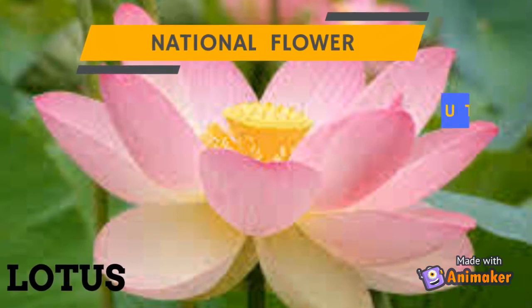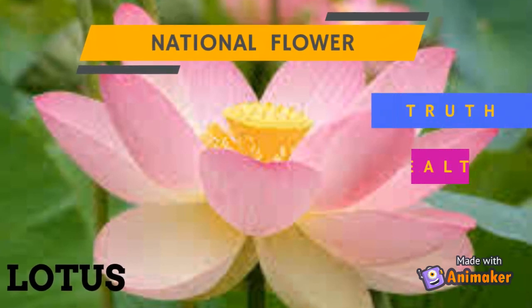The lotus is the national flower of India. It stands for truth, wealth, and knowledge.